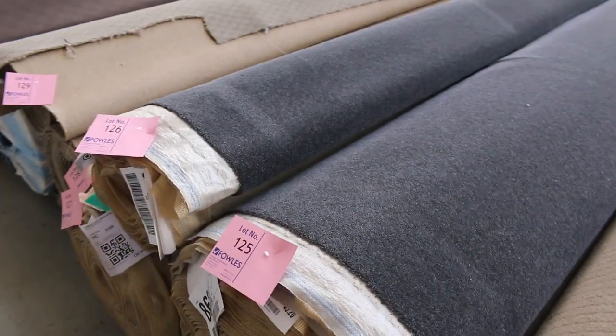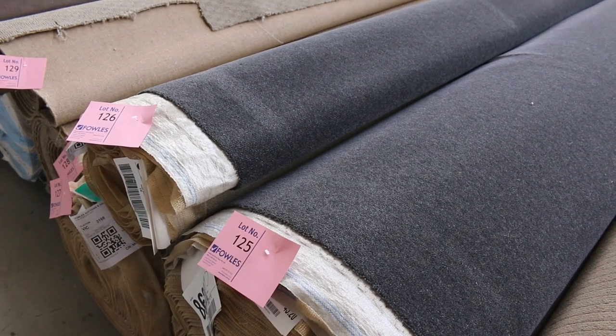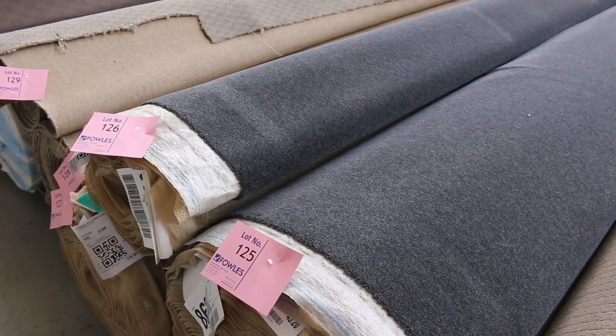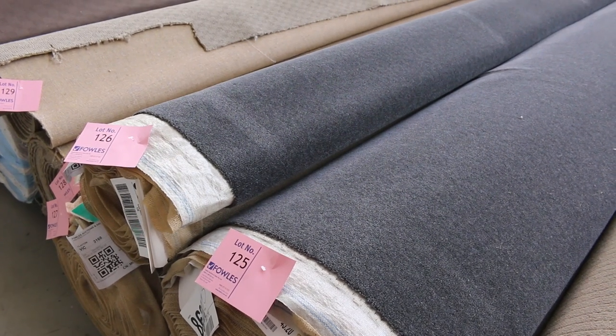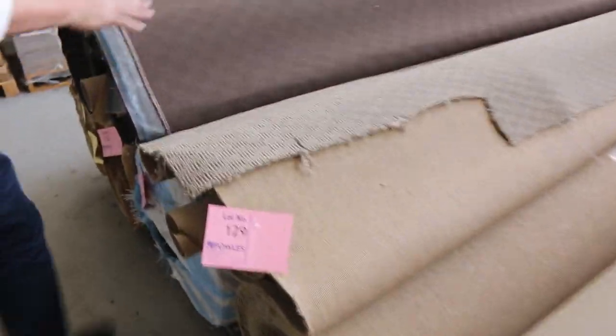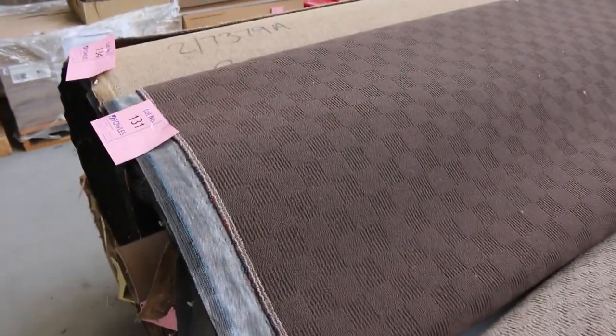We've got some nice charcoal there — that's actually a wool band plush pile, lot number 125, 126, and 127. All the same — those three rolls give you a big quantity, probably around 80 metres plus over the three rolls. And some nice poly loop piles there which will also sell from as low as $30.